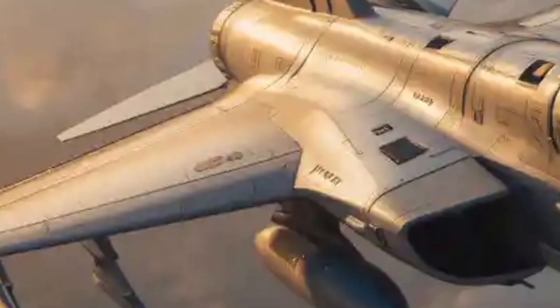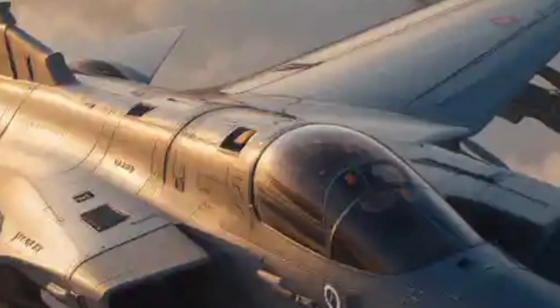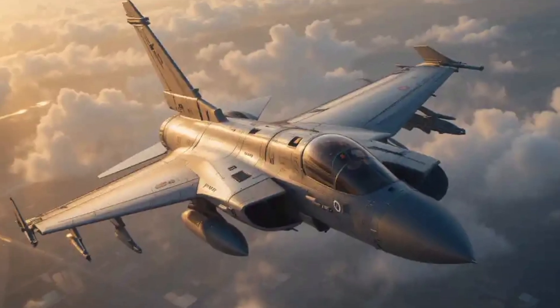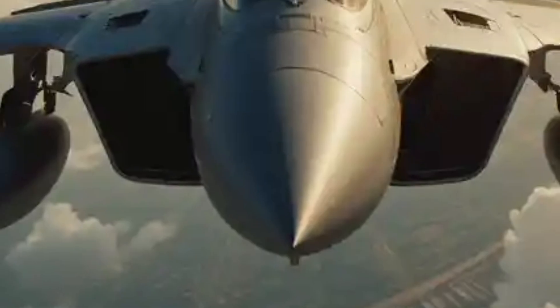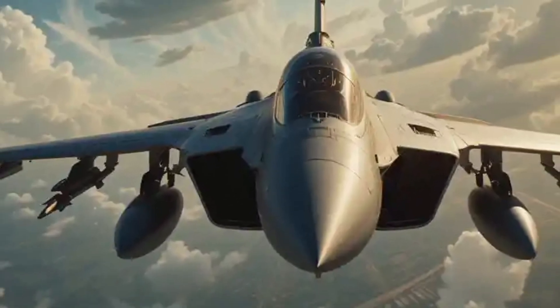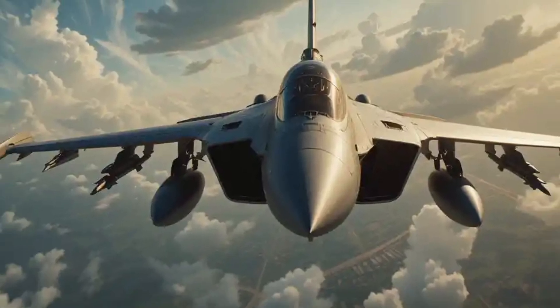Look above the cockpit canopy and you'll find an external refueling probe — a detail that highlights the aircraft's long-range capability. This allows the Rafale to stay in the air longer, pushing deep into hostile territory or extending its patrol missions. The canopy itself is a bubble-style, gold-tinted dome that not only provides 360-degree visibility but also reflects harmful radiation. Made from tough polycarbonate, it is both bullet-resistant and optically flawless.